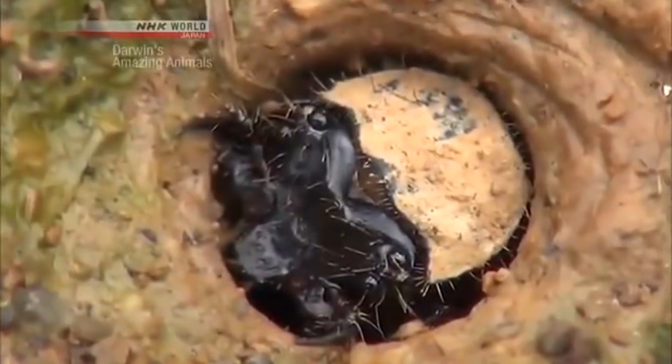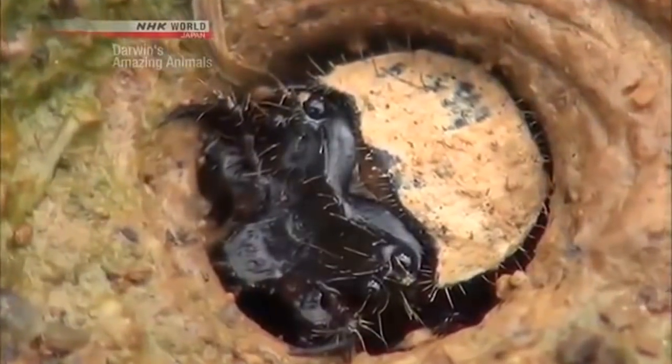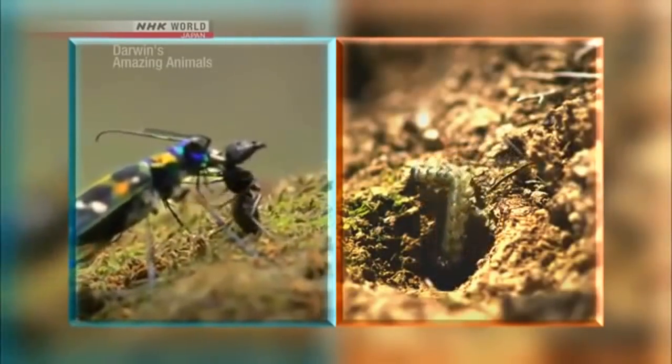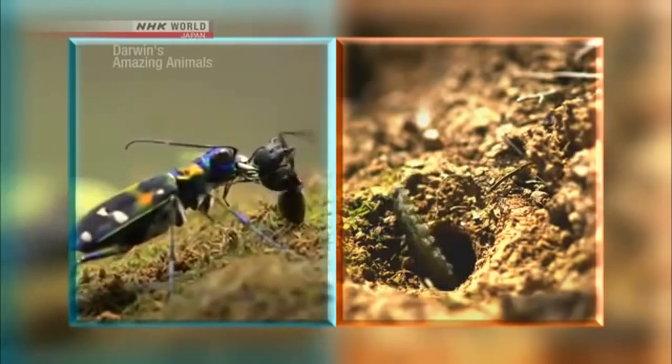The adult Tiger Beetle simply runs around, showing dynamic hunting skills. The larva, on the other hand, relies on patience and surprise. The adult and young exhibit very different skills based on their development, making them both fearful predators.